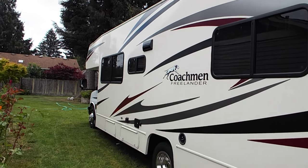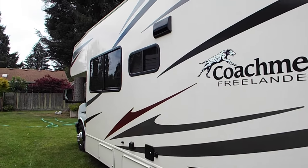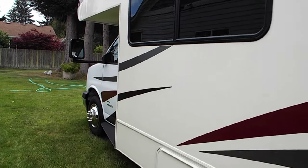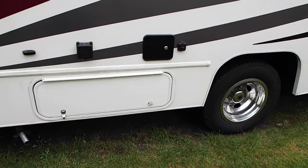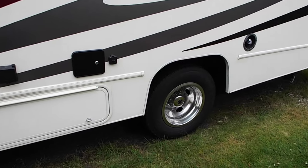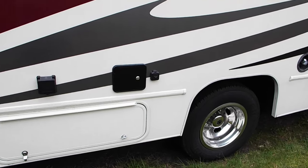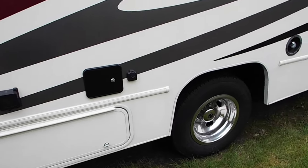There's a smaller window over the kitchen and a large window over the dinette area on this side. You've got your generator and the spot where you put your waste, plus your gasoline tank. Water inlet, cable inlet, and a cable output.